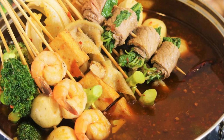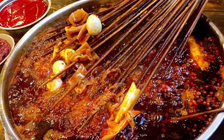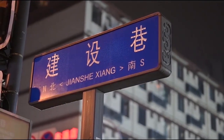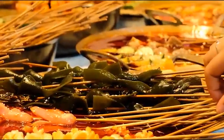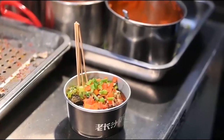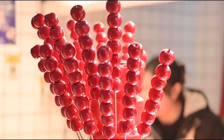But the magic doesn't stop there. What sets Chuan Chuan Xiang apart is the array of dipping sauces that accompany this culinary adventure — tangy, spicy, and sometimes slightly sweet, these sauces elevate the skewers to new heights, creating a symphony of flavors that dance on your palate. As you navigate through the bustling streets of Chengdu, you'll encounter lively Chuan Chuan Xiang stalls, each with its own unique twist on this beloved dish. From the sizzling sounds of skewers hitting the hot pot to the aroma of spices wafting through the air, Chuan Chuan Xiang is a feast for the senses.